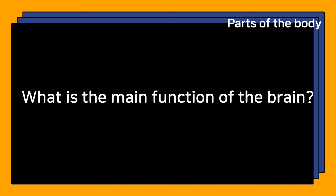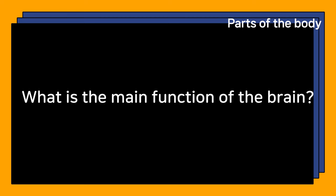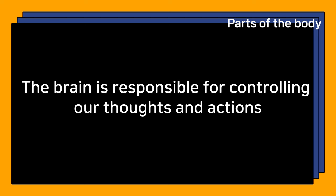What is the main function of the brain? The brain is responsible for controlling our thoughts and actions.